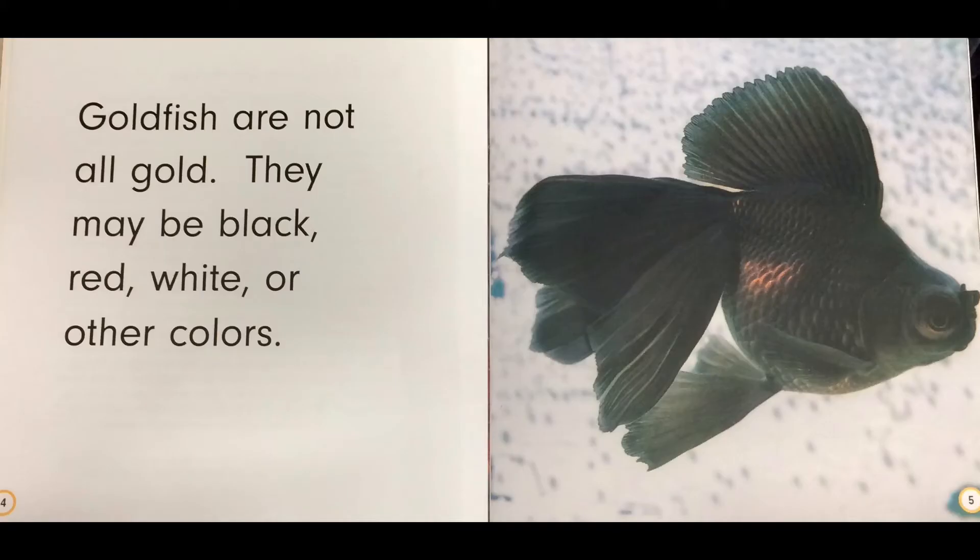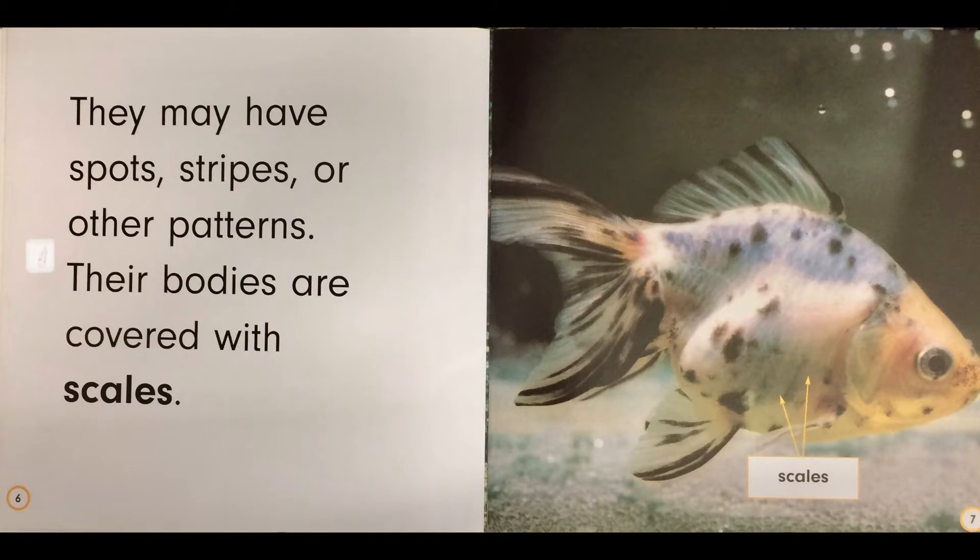Goldfish are not all gold. They may be black, red, white, or other colors. They may have spots, stripes, or other patterns. Their bodies are covered with scales.